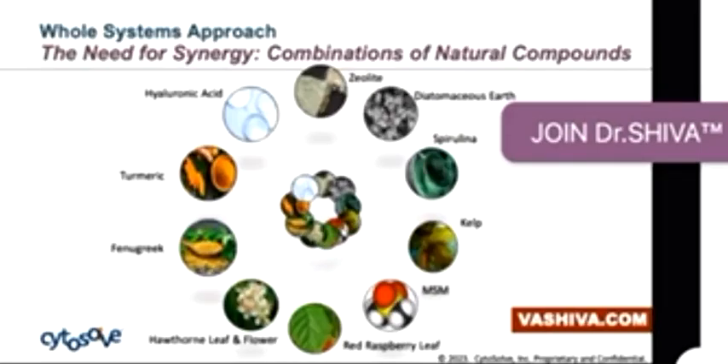Frankly, these are compounds of compounds. Obviously hyaluronic acid is a very specific compound, and so is MSM, same with zeolite. But if you look at all the others — the diatomaceous earth, the spirulina, the kelp, the red raspberry leaf, the hawthorn leaf and flower, the fenugreek and turmeric — these are really foods, compounds of many compounds.